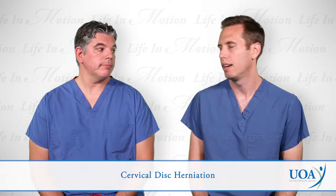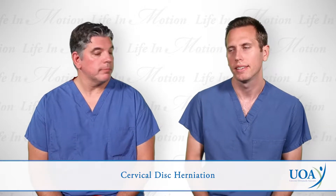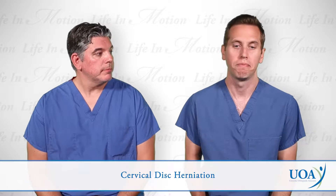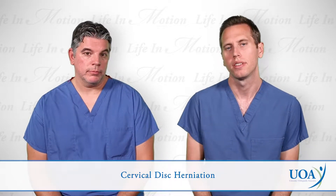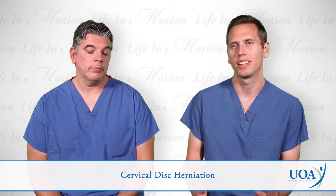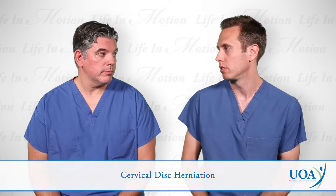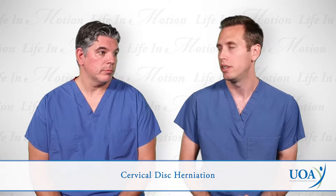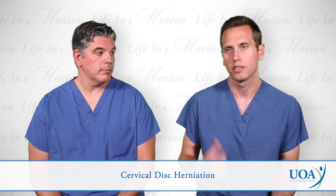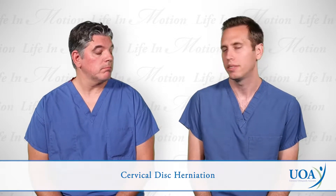Cervical disc herniations are very common. The discs are basically the cushions between the vertebrae in your neck. If one of those discs becomes injured or aged due to the degenerative process, sometimes a piece of the disc material — like the jelly inside the donut — can kind of squirt out. If it squirts into the spinal canal, it can either put compression on the spinal cord or pinch one of the spinal nerves that exits the neck.